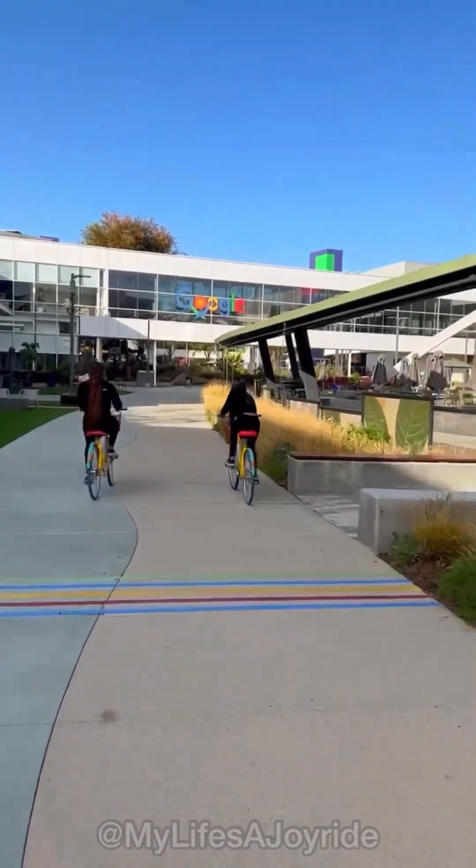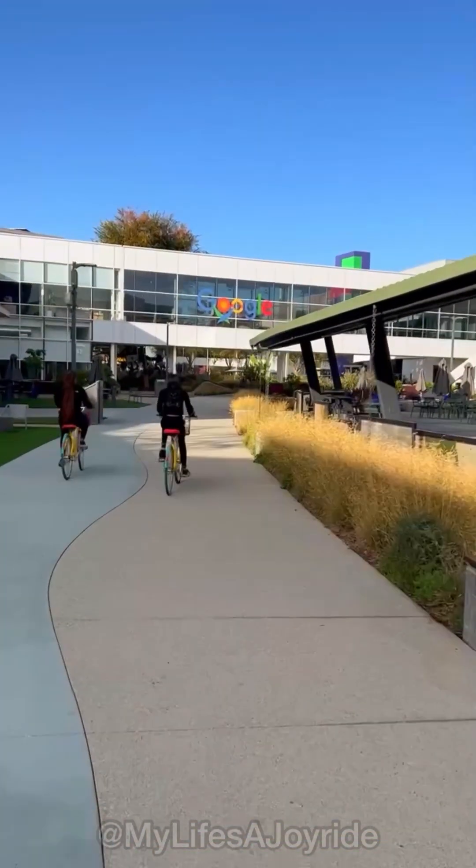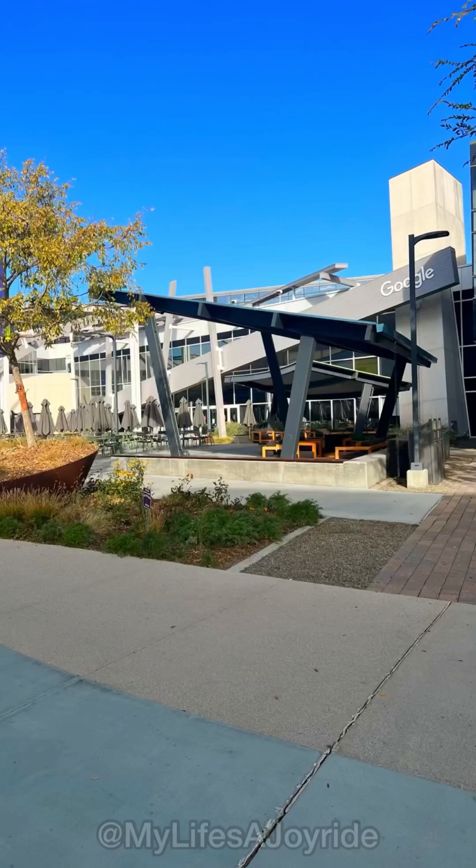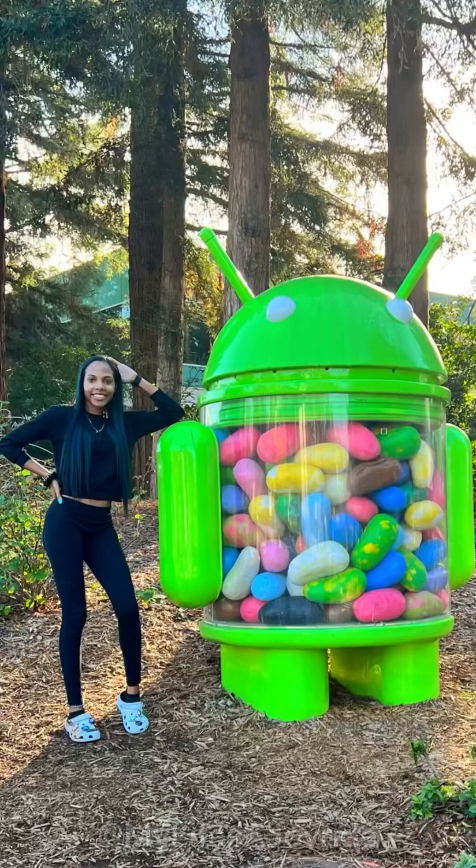I was just so excited to actually be at Google that I kept getting distracted and losing my focus. This honestly would be a dream job for me. Today I learned taking a selfie and riding a bike is not the best idea. Thanks, Google, for having us. Until next time, I hope you enjoyed the ride.